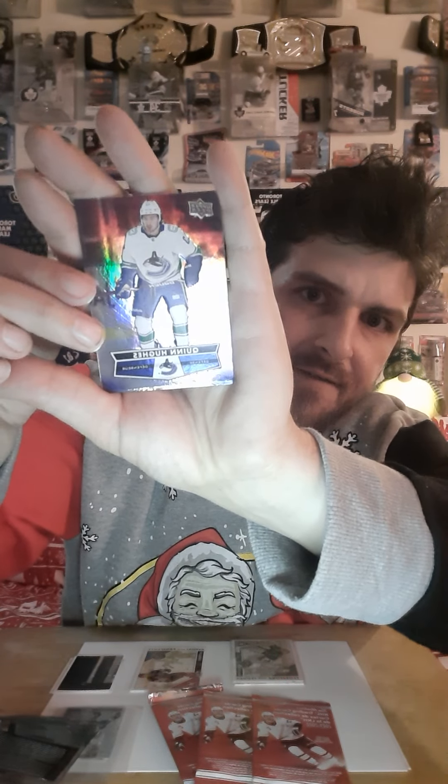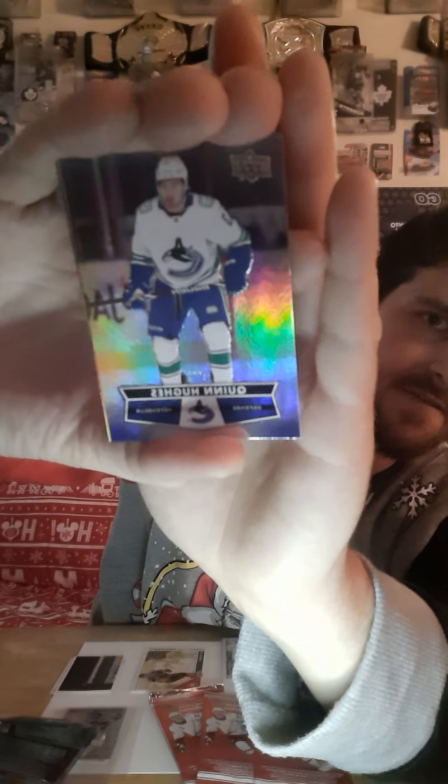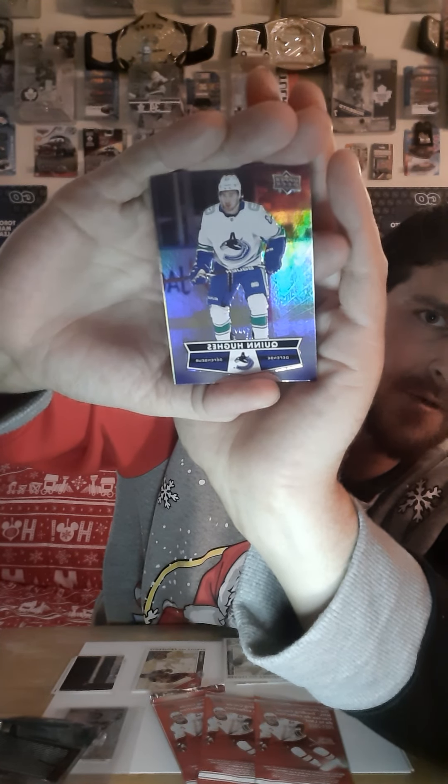Alright guys, I got my pack open here — I didn't struggle at all, so I didn't need my scissors this time. I told you I'm going to be pro. Pretty soon I'll be pro at opening hockey cards. Here we go — to bust open the first one, we got a Vancouver player: Quinn Hughes. Quinn Hughes, guys — he's from the upper deck. They call him a defensive man.